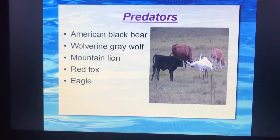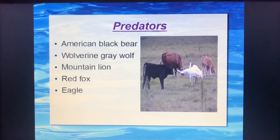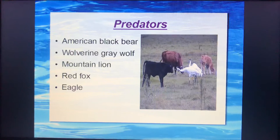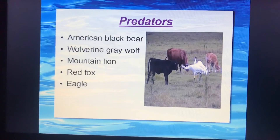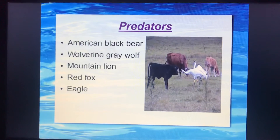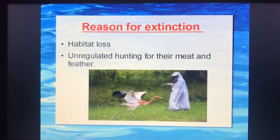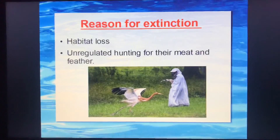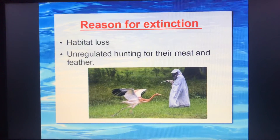Now, the main predators of whooping cranes are American black bear, Bolivian grey wolves, mountain lion, red fox, and eagle. Two main reasons for their decline are habitat loss and uncontrolled hunting for their meat and feathers.